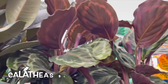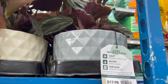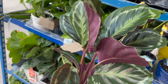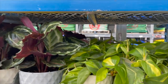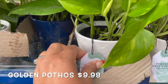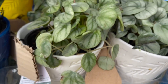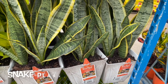They also have some calatheas by Perfect Green Home — let's take one of these down so we can see. Gorgeous! They also have some philodendron brazils and more calatheas. Some golden pothos down here for $9.98. Then they have some little snake plants and some peperomias — this looks like a peperomia frost, also $9.98.